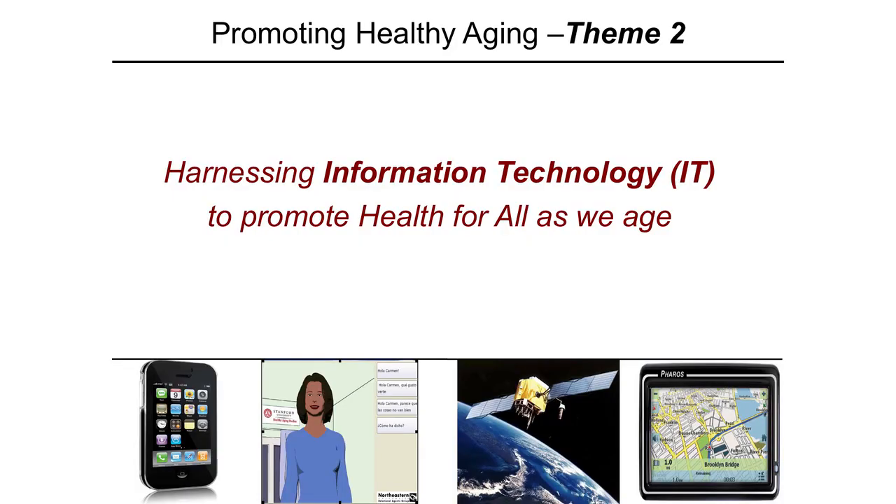The second theme my lab focuses on — and we're very excited about this because in many ways this is the future of health — is harnessing information technology to promote health for all as we age. Stanford is a world leader in this area.